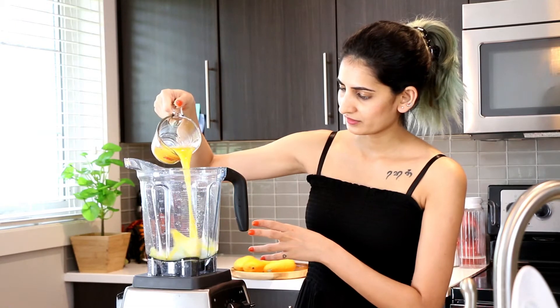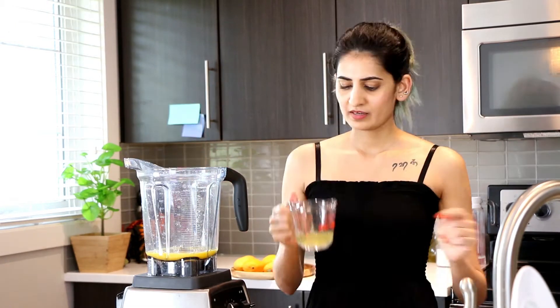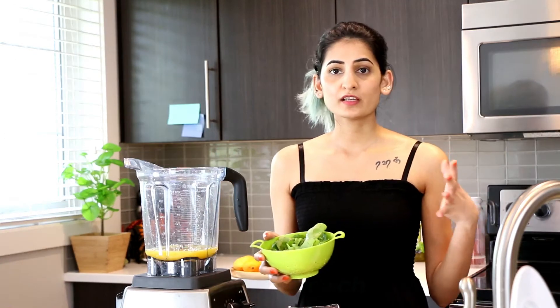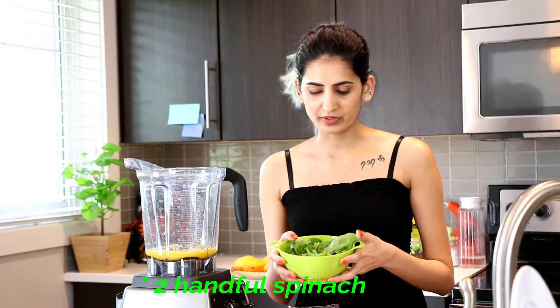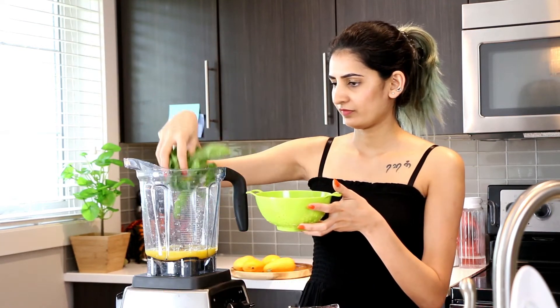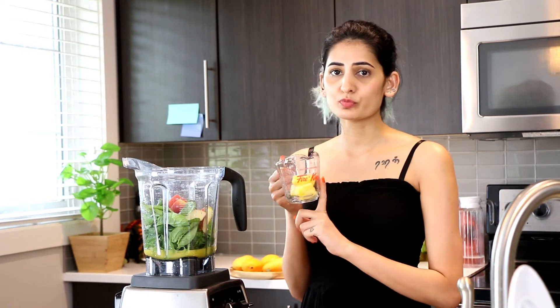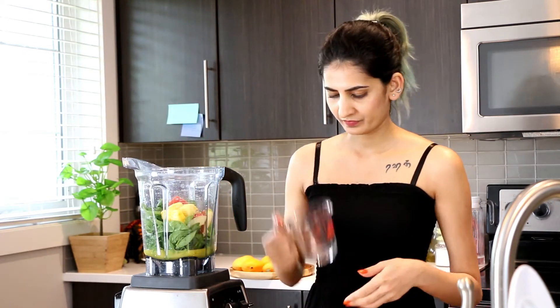For this smoothie we need half a cup of orange juice and a quarter cup of apple juice. I'm using two bunches of baby spinach. I'm also adding half of an apple. The reason we're adding both half an apple and a little bit of apple juice is because this will help with the texture of the smoothie, since I don't like to add any water in my smoothies.